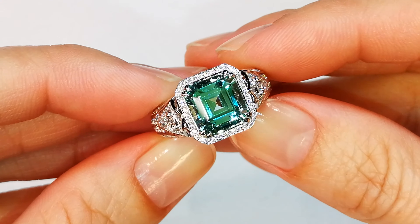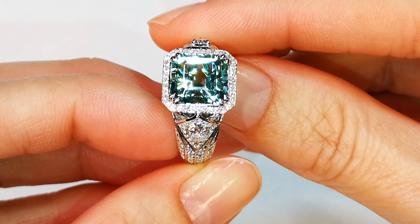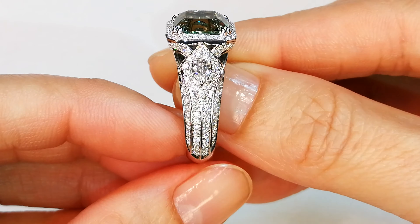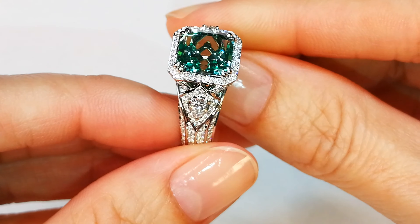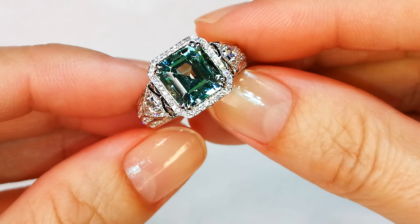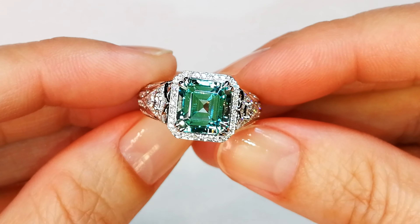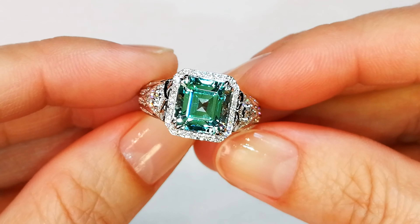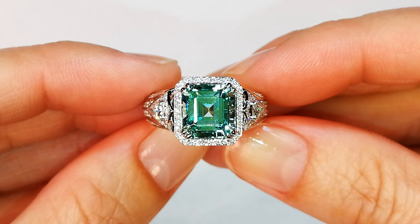Every once in a while, stones that go through the exact same process as all the emeralds I give to Cat Florence come back with a certification of 'no oil.' This usually means the stone has no openings at all — it's just perfectly crystallized. This particular stone, coming out of Russia, has more of that medium vibrant color, but it is 100% clean.